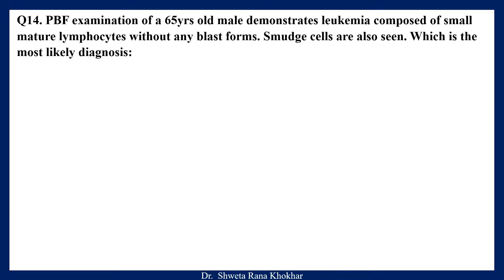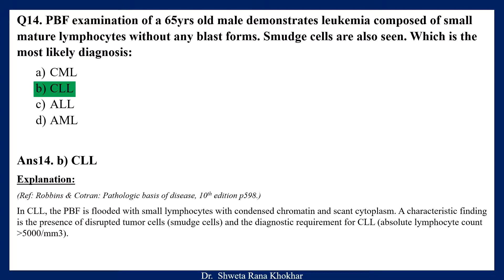Question 14. PBF examination of a 65-year-old male demonstrates leukemia composed of small mature lymphocytes without any blast form. Smudge cells are also seen. What is the most likely diagnosis? A. CML, B. CLL, C. ALL, D. AML. The correct option is CLL. In CLL, the PBF is flooded with small lymphocytes with condensed chromatin and scant cytoplasm. A characteristic finding is the presence of disrupted tumor cells called smudge cells. In the diagnostic requirement for CLL, the absolute lymphocyte count should be more than 5000 per cubic millimeter.